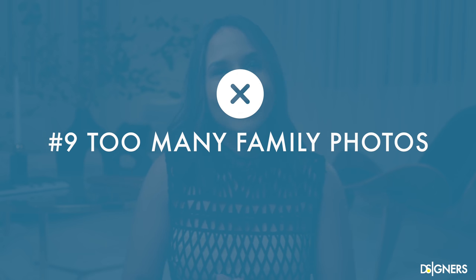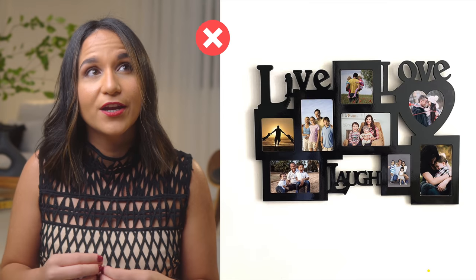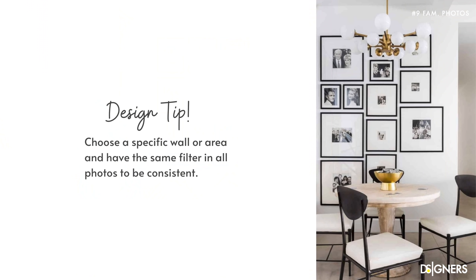Another mistake is going with too many family photos. Many people like to have photos at home to remember special moments — that's okay, but avoid having photos everywhere. Displaying too many photos will compromise the elegance of your space, especially when they are in standard and outdated frames. If you want to make a family photo gallery, do it authentically and creatively. Choose a specific wall or area, and have the same filter in all photos to be consistent. For example, you can opt for black and white pictures — it looks very nice, it's uniform and very elegant. To make your gallery more dynamic, you can play with a composition of family photos and landscapes of places you have visited.